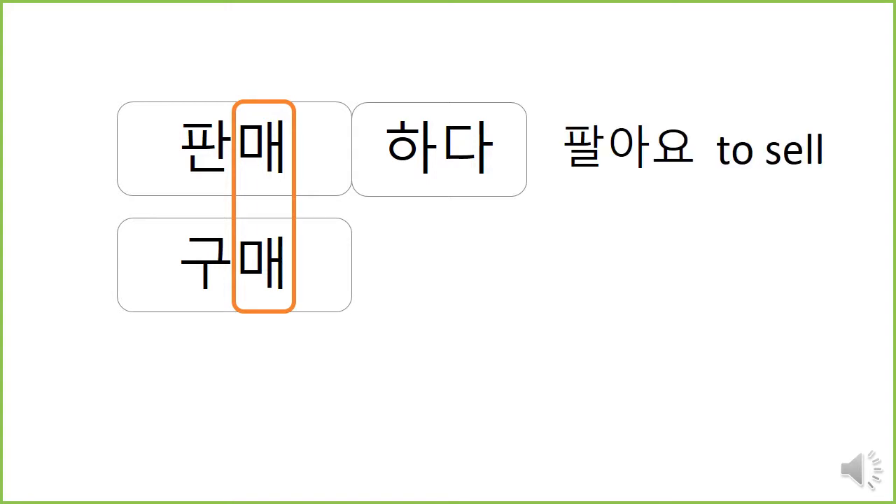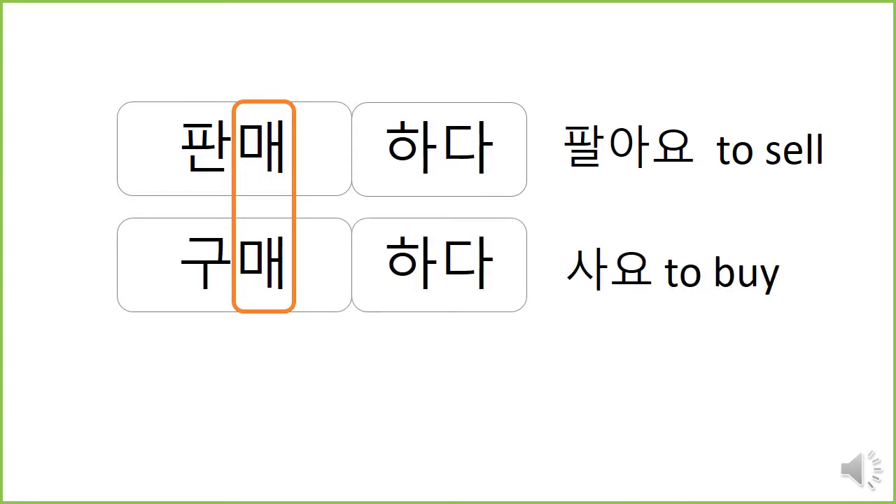판매하다 means to sell. 팔아요 in Korean words — 팔아요, 판매해요. 구매하다 — 사요 — means to buy. How about 매매하다? Can you make 매매하다? Yes — to buy and sell. 매매하다.